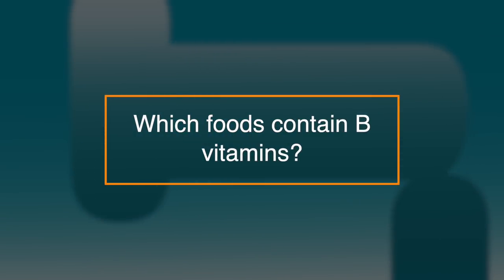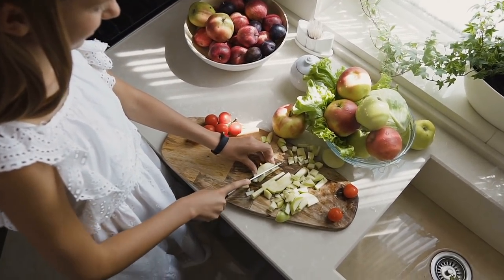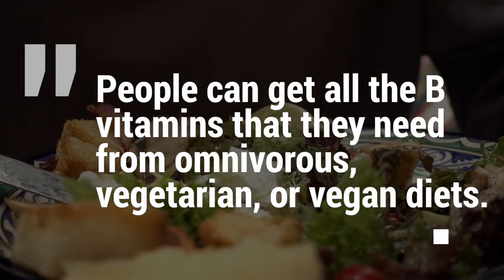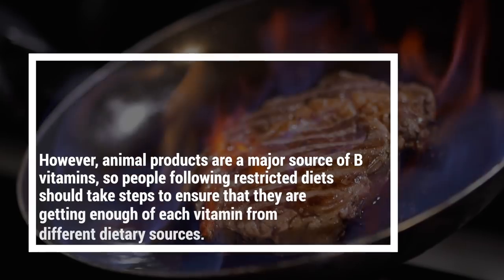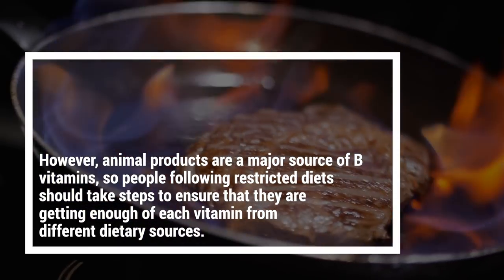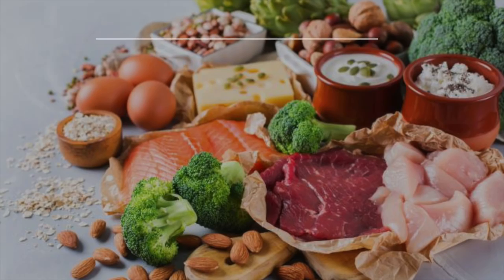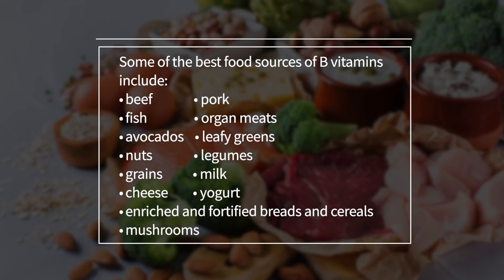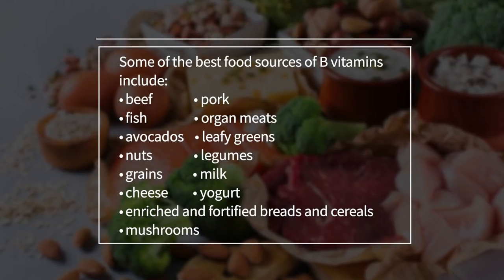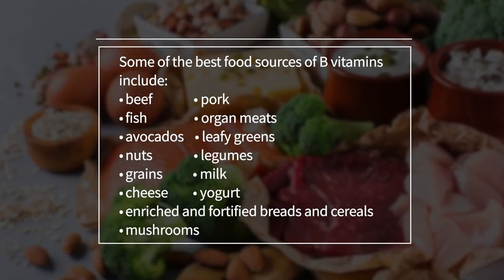So which foods contain B vitamins? Some foods contain several B vitamins, and a person needs a varied diet to consume all eight. People can get all the B vitamins they need from an omnivorous, vegetarian, or vegan diet. However, animal products are a major source of B vitamins, so people following restricted diets should take steps to ensure they are getting enough of each vitamin from different dietary sources. Some of the best food sources of B vitamins include beef, pork, fish, organic meats, avocados, leafy greens, nuts, legumes, grains, milk, cheese, yogurt, enriched and fortified breads and cereals, and mushrooms.